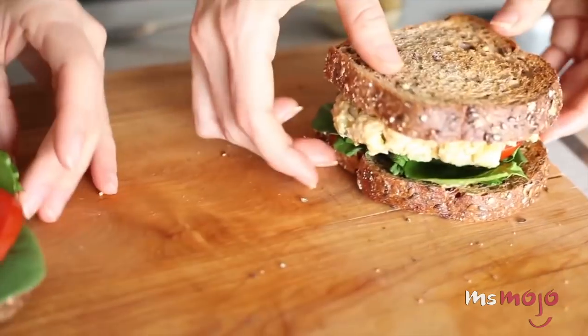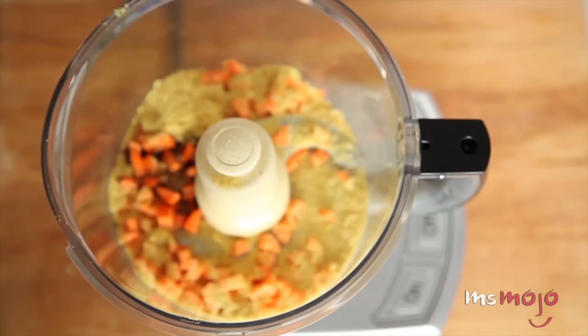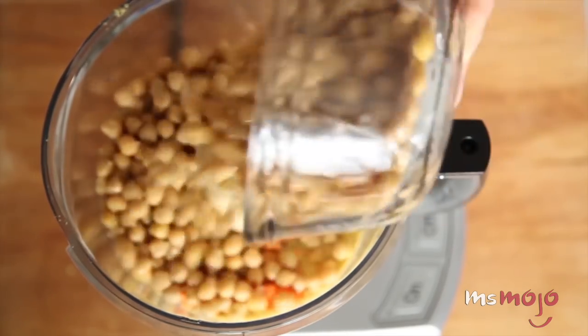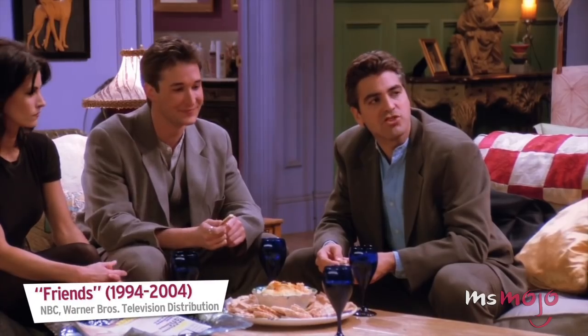Of course, you can use the canned stuff in a pinch, but buying dried chickpeas and soaking them not only saves you money, but also makes for a much more versatile ingredient.